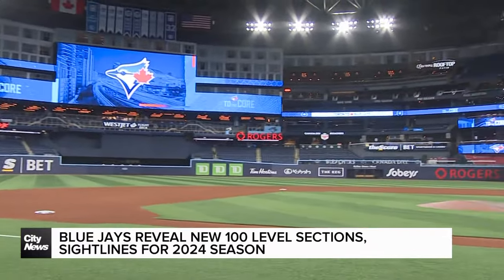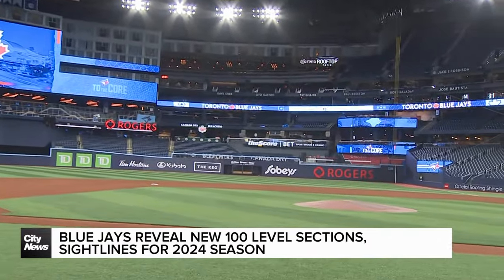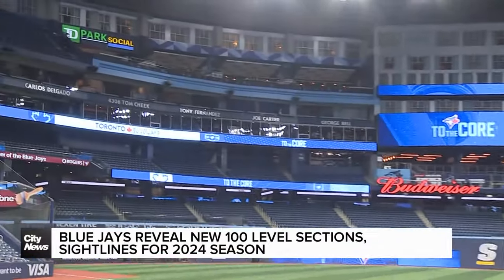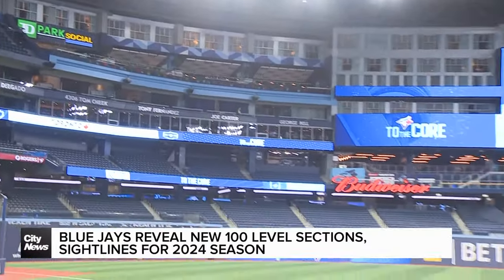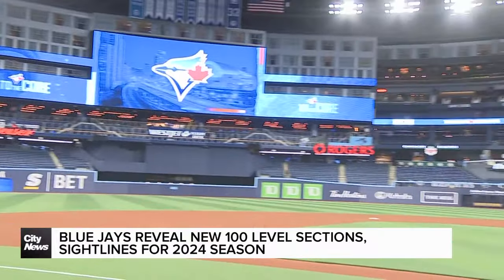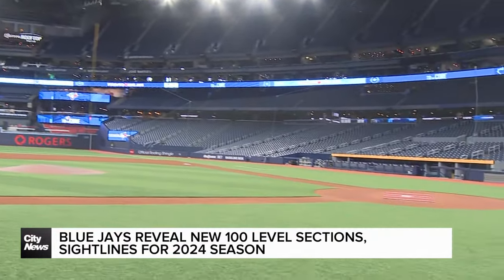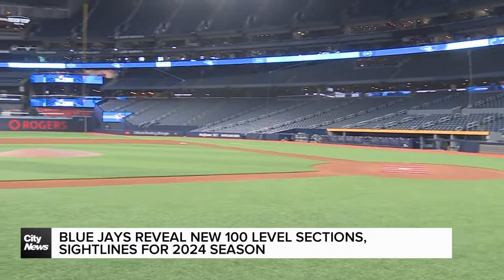Of course, this is phase two. Phase one last year, we saw the 500 level completely renovated. They added the Corona rooftop patio. The TD Park Social took out every single seat in the 500 level, made them a little bit roomier and better. But the 100 Bowl — this was all gutted after the last game of the season. We saw the heavy construction work. They did it.